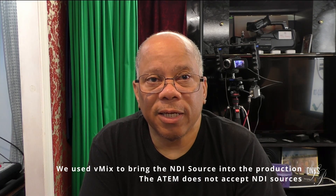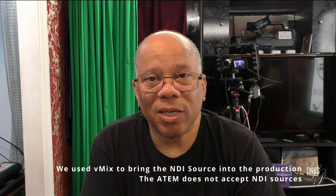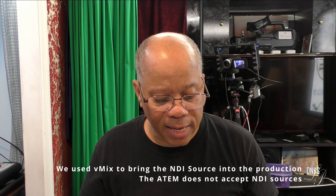Our system consists of vMix and an ATEM Mini Pro with four cameras connected. We use the ATEM to control our cameras and vMix to control the stream and the graphics for productions. We added a fifth camera using NDI.